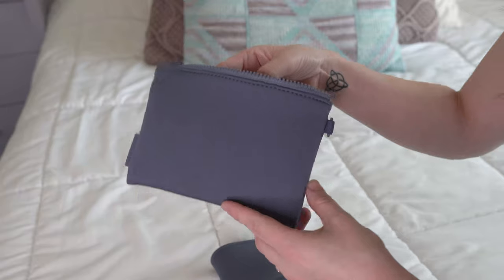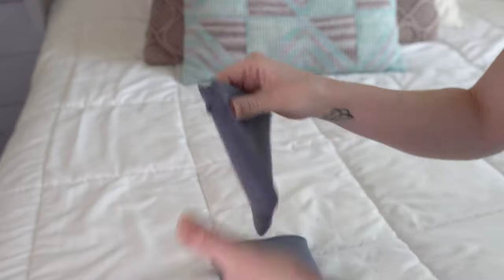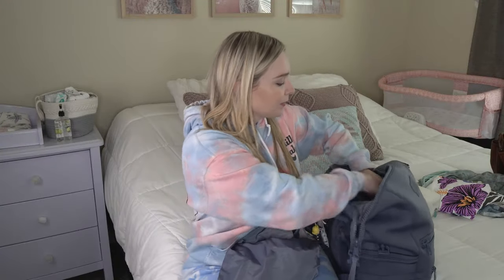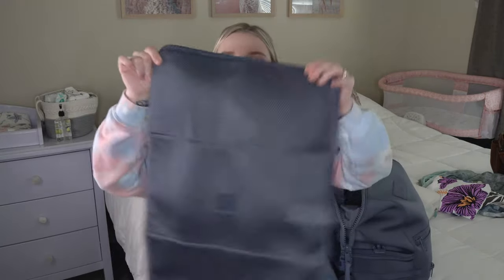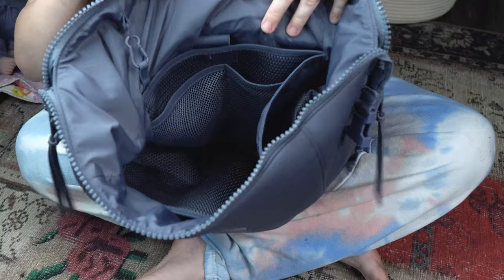When you get the Dane and Dover bag, they do give you a wet bag, a very small pouch you can clip to the inside, an insulated bottle holder you can clip on, and a changing pad. I use the changing pad when we're out — if she gets anything on it, it's really easy to just wipe off, so I've really enjoyed using it.